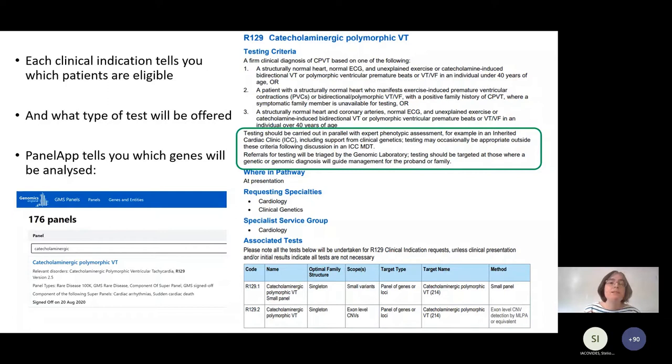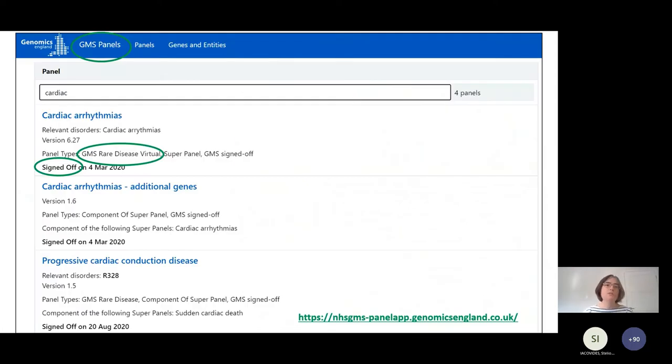The clinical indication tells you which patients are eligible for the test and what type of test will be offered. Then if you want to know which genes will be analysed for your test, you go to PanelApp. I've shown what happens when you go into the PanelApp website. On the next slide I'll show you a bit more about it - at the top you've got three rows: GMS panels, panels, genes and entities. If you go into the GMS panels, you can search there.